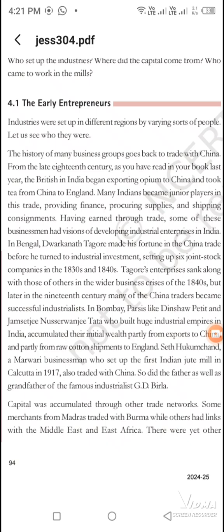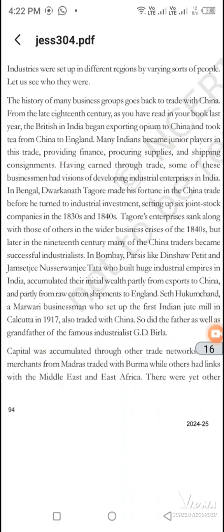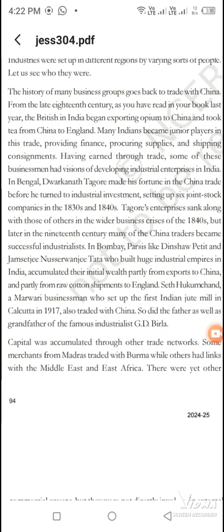In 1840, there was a big crisis and all companies were lost. But the important name is Dwarkanath Tagore, who also had presence in Bombay.